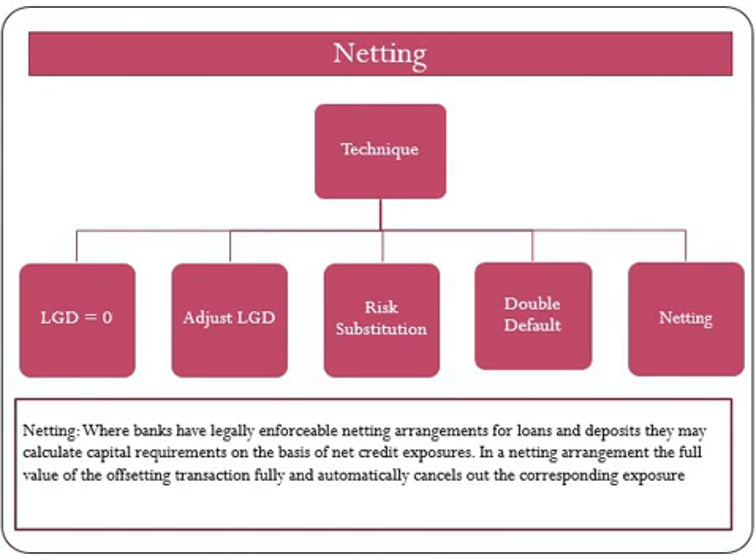There is a fundamental difference between a legally enforceable netting arrangement and a guarantee. In a netting arrangement, the full value of the offsetting transaction fully and automatically cancels out the corresponding exposure, and there is no contingency. Whereas under guarantee and CDS transactions, all depend for their effectiveness on the solvency of the person providing the credit protection. This does not fully mitigate the credit risk, as effectiveness depends on the solvency of the protection provider.